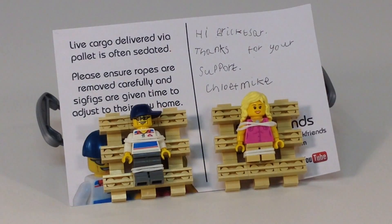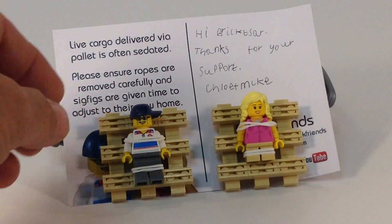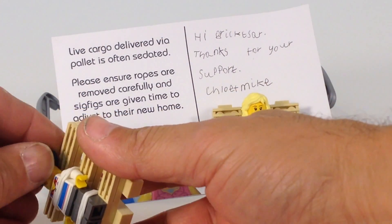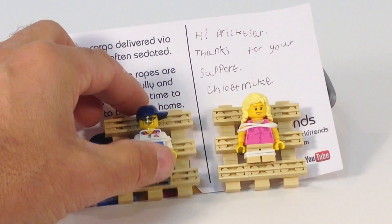Awesome, awesome — Chloe, Mike. Very cool. That is... that just makes me laugh. I keep knocking Mike's hat off. Sorry, Mike.